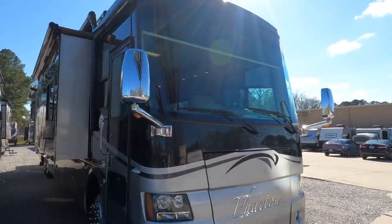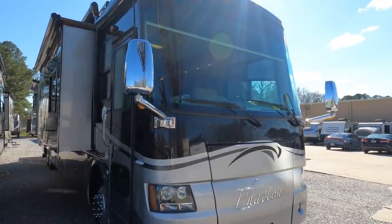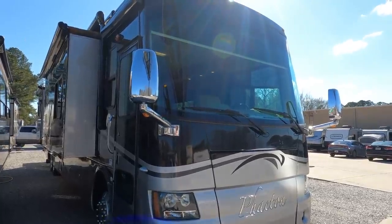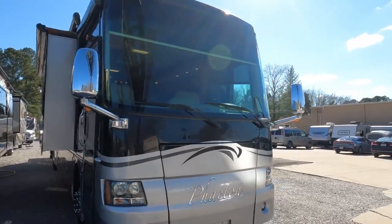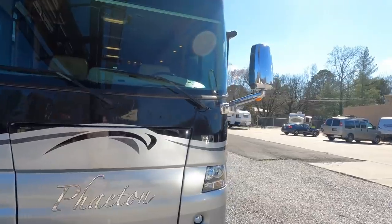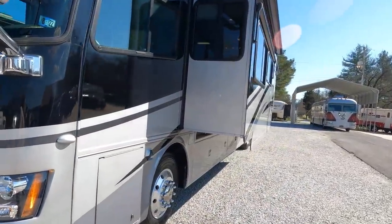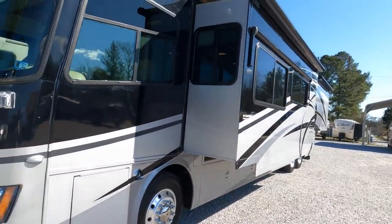This is why I love coming to work, to see motorhomes like this. This is a 2008 Tiffin Phaeton model 42QRH. This one just came in — it is a tag axle, 42 and a half feet long, built on a Spartan Mountain chassis, with 81,000 miles.